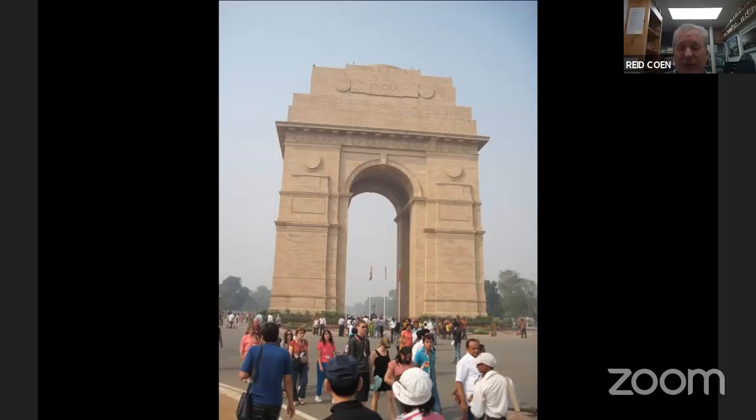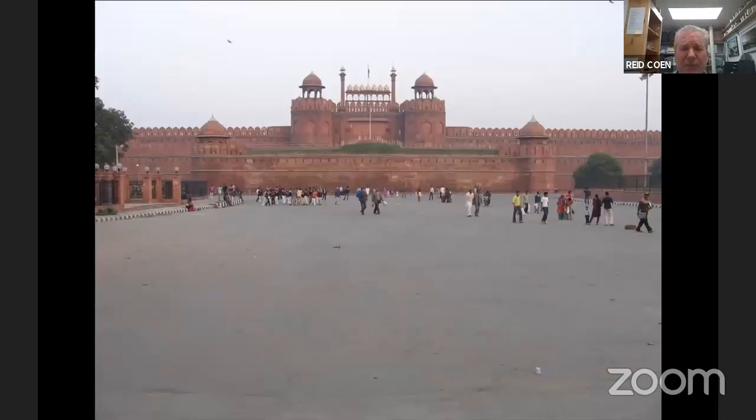On the first afternoon, we get started fairly early. Usually on an Imprint tour we start at about five or six in the evening, but in India there's so much to see and do we want to get a jump on sightseeing. So we're starting in the early afternoon, going out for a little photo stop at India Gate. And then this is the Red Fort.